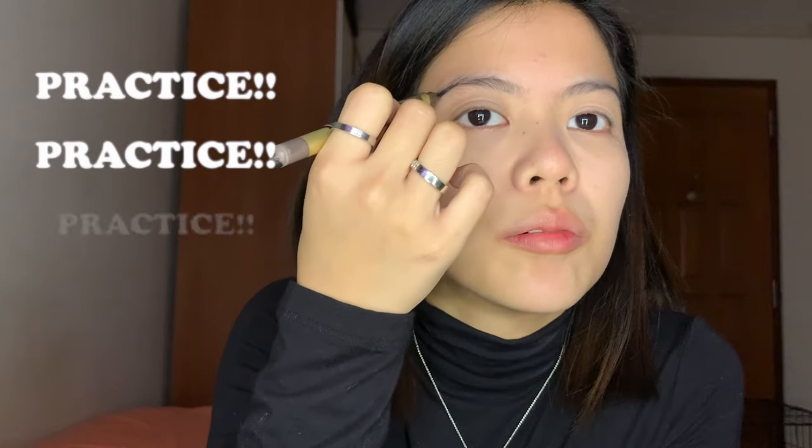Let's move on to the eyebrows. The Lasting 2-Way eyebrow liquid, one day tattooed by Kay Palette. I discovered this one by Heart Evangelista. If you use this product, make sure you practice it first because it goes on thick. And then this comes with a powder tip on the other side.